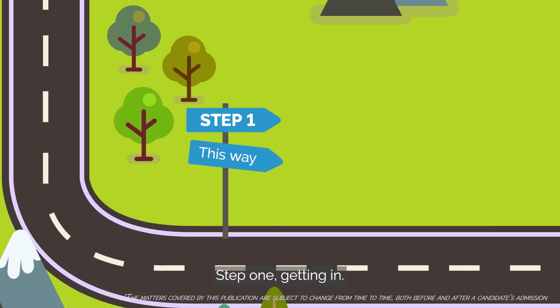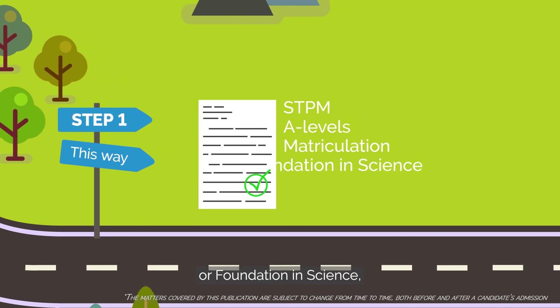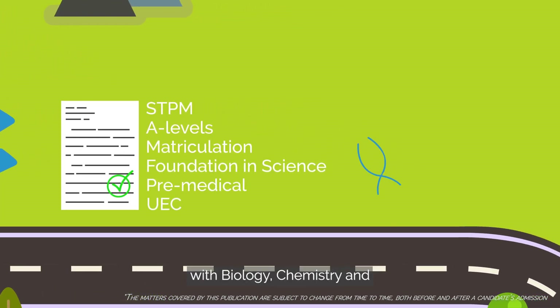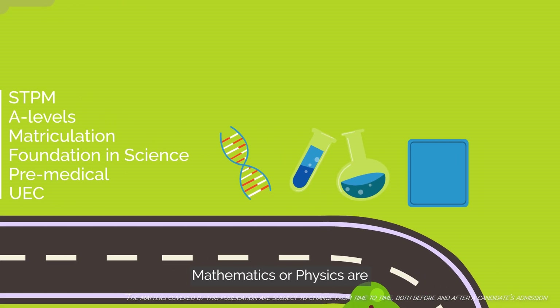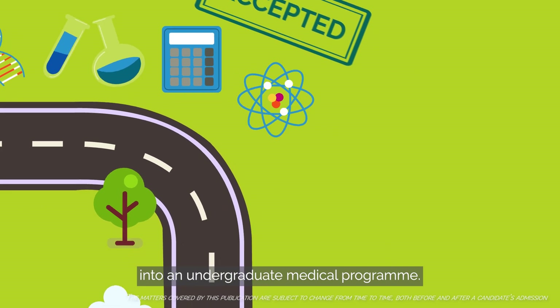Step 1: Getting in. Completing STPM, A-levels, matriculation or foundation in science, a pre-medical course in UEC with biology, chemistry and mathematics or physics are all ways you can get accepted into an undergraduate medical program.